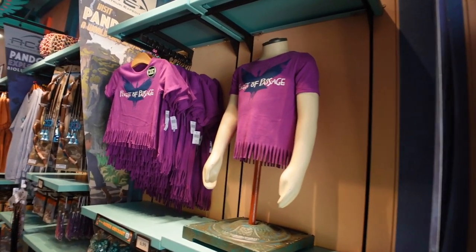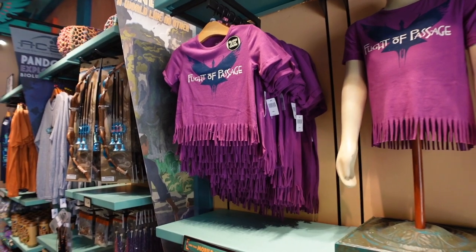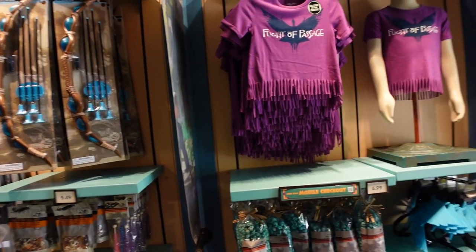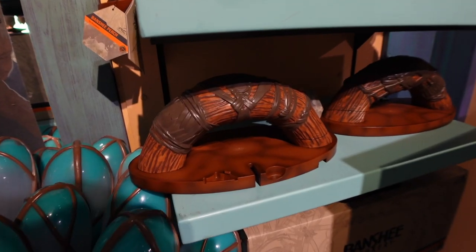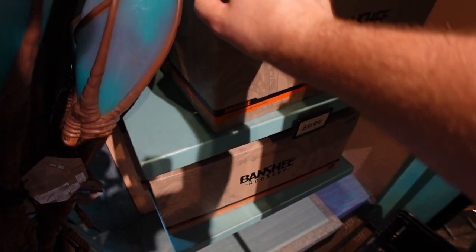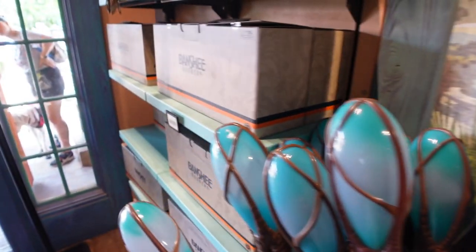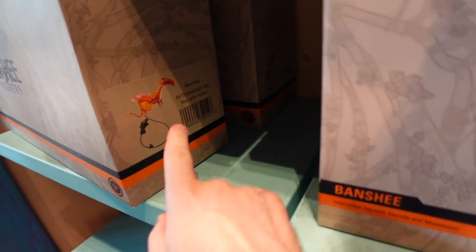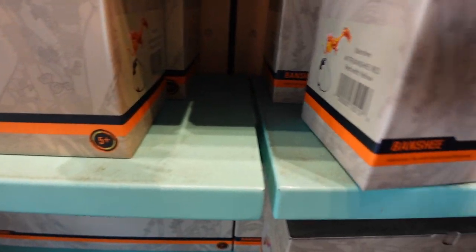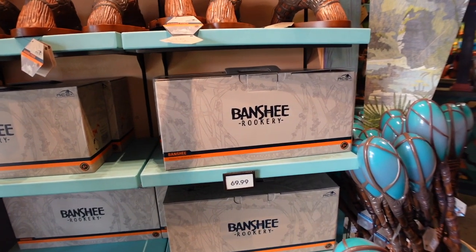That's some of the Pandora exclusive merch here in the Island Mercantile. Be sure to check out our other video where we walk through the store inside the World of Avatar and check out all the merch — probably right after we ride Flight of Passage. There's also a little Banshee perch for $29.99 where you can display one of those little banshees. And a Banshee Rookery interactive toy for $69.99 — the interactive banshee comes in different colors and styles.